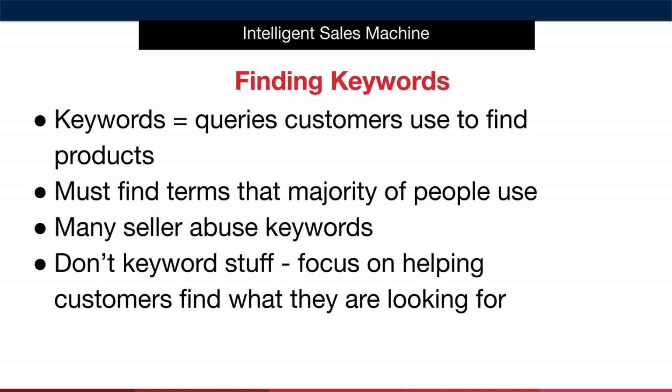The main problem with keywords on marketplaces is that many less scrupulous sellers abuse them, stuffing their product titles with ridiculous amounts of keywords in the hope of picking up sales. I'm not going to keyword stuff because it's extremely poor practice and Amazon are actively cracking down on this.